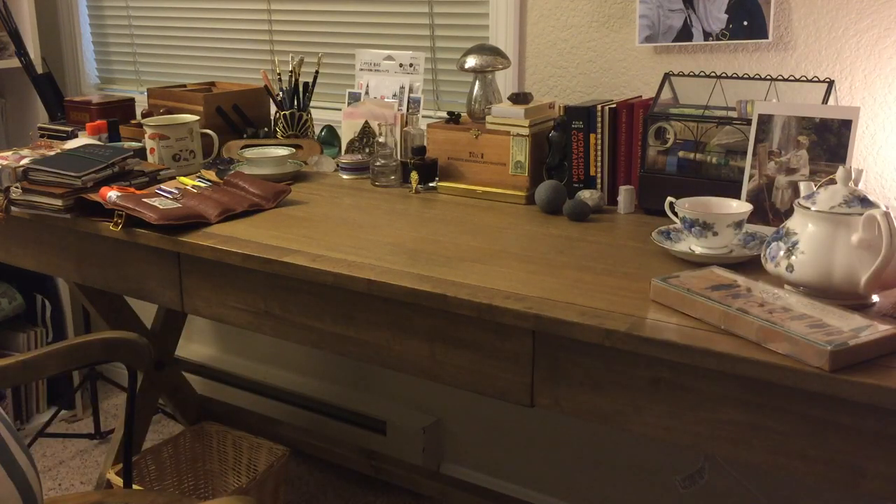Hi everybody! Here is the long-awaited desk tour. I get this question a lot, asking what's on my desk and going through the contents. I think now is a good time to do that because I am moving again — seems to be a habit of mine.